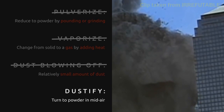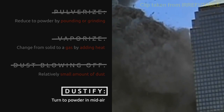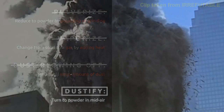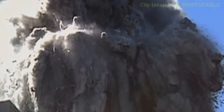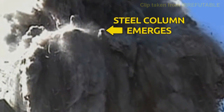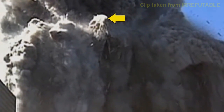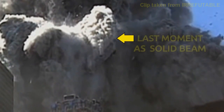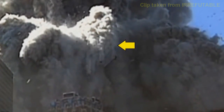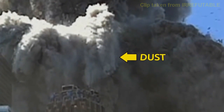You come to the realization that these pieces of material are becoming dust. They're frothing up into dust as they fall. And if you watch some of these pieces, you can actually see them turning to dust before they hit the ground. It turns to dust.